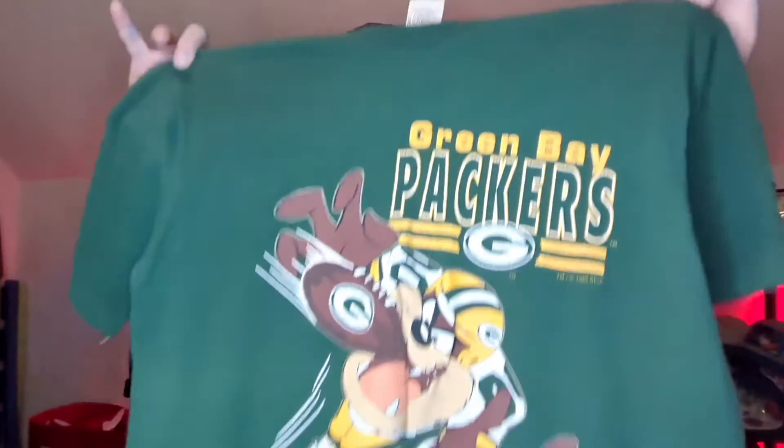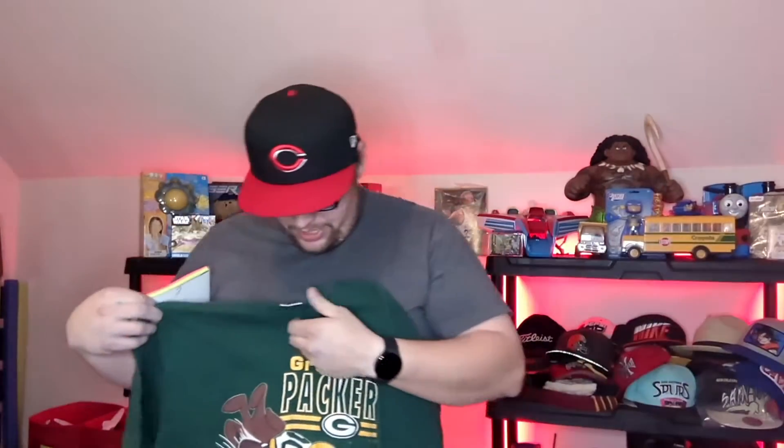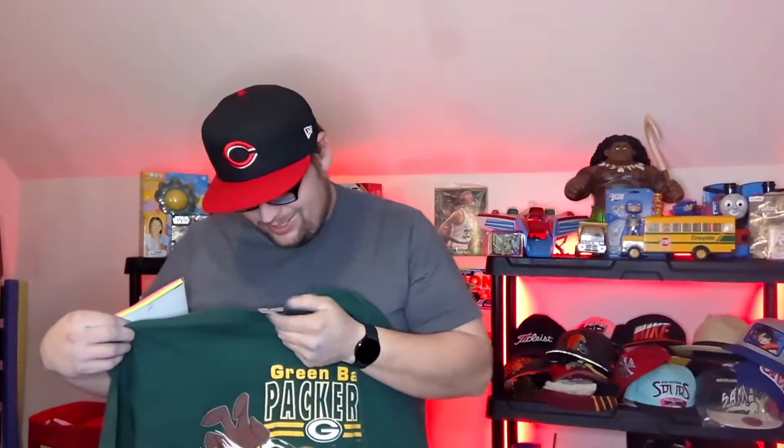First up we have a Green Bay Packers vintage Tasmanian Devil shirt. This isn't like a great brand, it's by Jostin Sportswear. It wasn't nothing crazy, it sold for $25 on Poshmark. As you can see, it's single stitch — it is vintage. Don't mind the hands, I got blue paint from work.